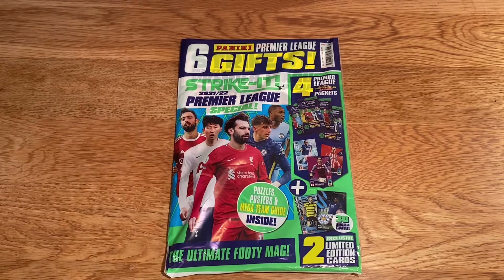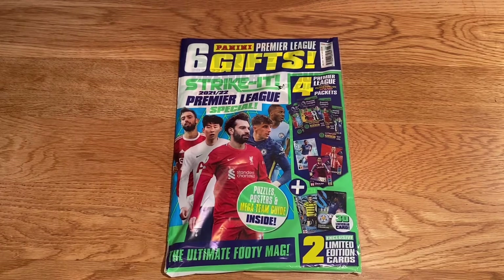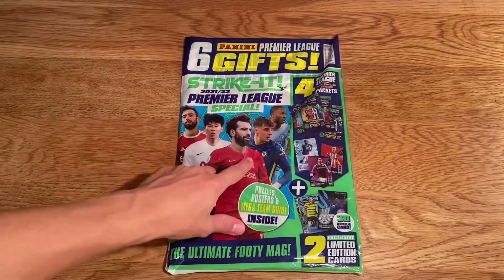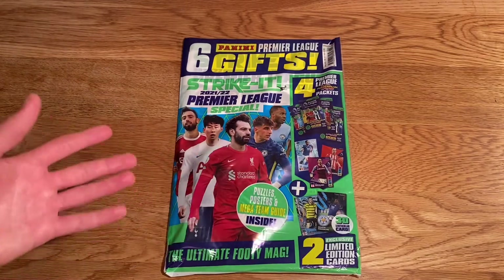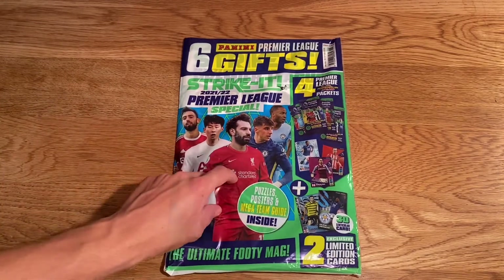I'm also getting a few things off eBay, including a very retro opening — it's going to be from the 1990s — so make sure you turn on the notification bells for that. Anyway, without further ado, let's get down to it and see what we have inside the Striker magazine. It looks pretty cool; there's a lot of stuff in there, so it's definitely worth the money.